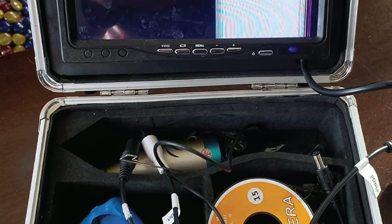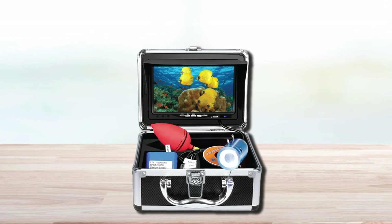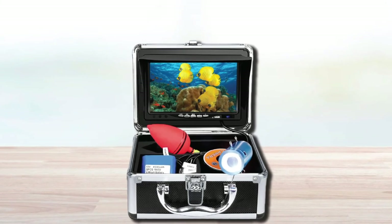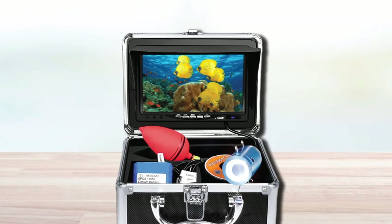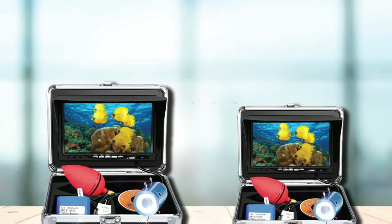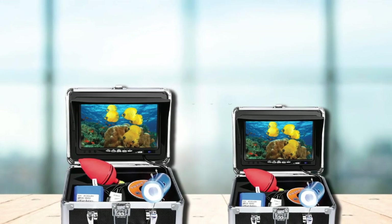The fish finder also has a night view mode that makes it possible to read information in poorly lit conditions. It has a battery life of up to 12 hours, which is more than enough to get you through your day's task. Other useful accessories that come with the device include a carry case, a 15-meter cable, a metal clip, and a float.